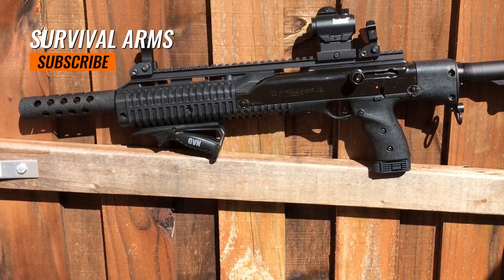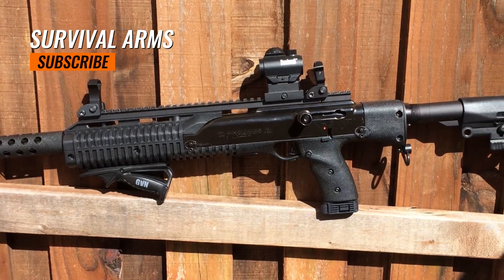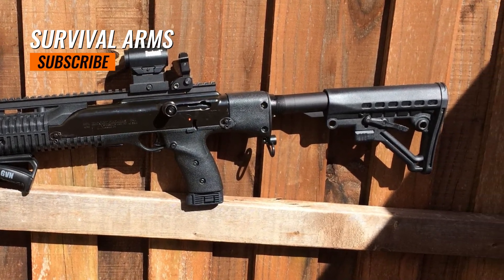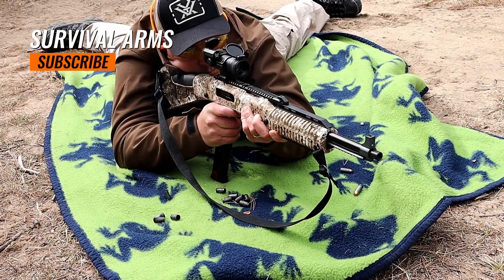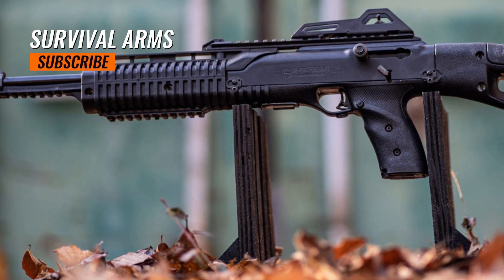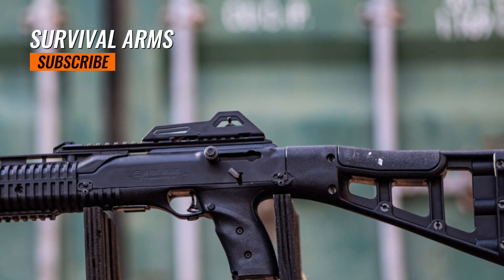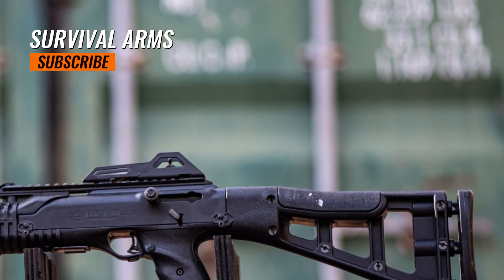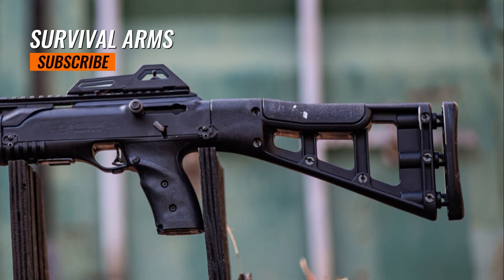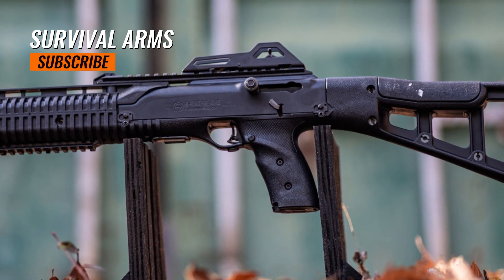The Hi-Point 995TS is often recommended to individuals new to firearms due to its simplicity, ease of use, and low cost of entry. Its affordable ammunition and relatively low recoil make it popular among plinkers and recreational shooters looking for an enjoyable shooting experience. The Hi-Point 995TS price typically falls in the range of $300 to $400, making it one of the most budget-friendly options in its class.